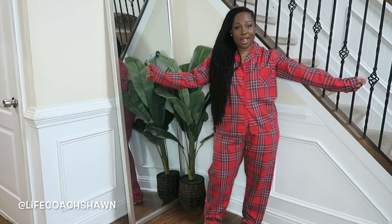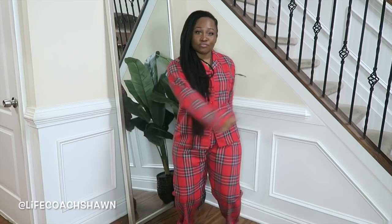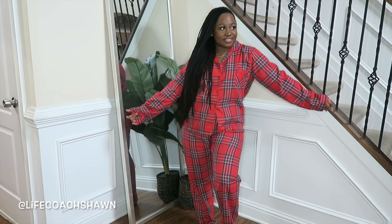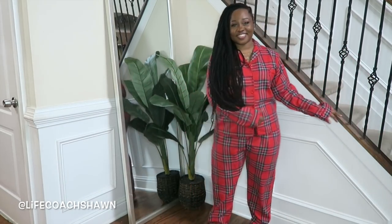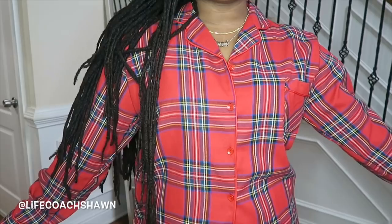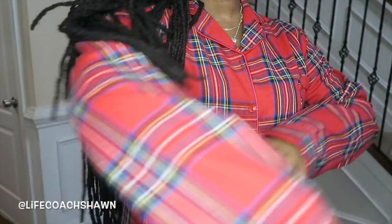Next up I have these PJs in a size extra large. These would be perfect to wear on Christmas morning — they're definitely giving me all of the holiday vibes. Pair these with some fuzzy socks and hot chocolate and you are good to go. Shein does really good pajamas — one of my favorite things to get from them.